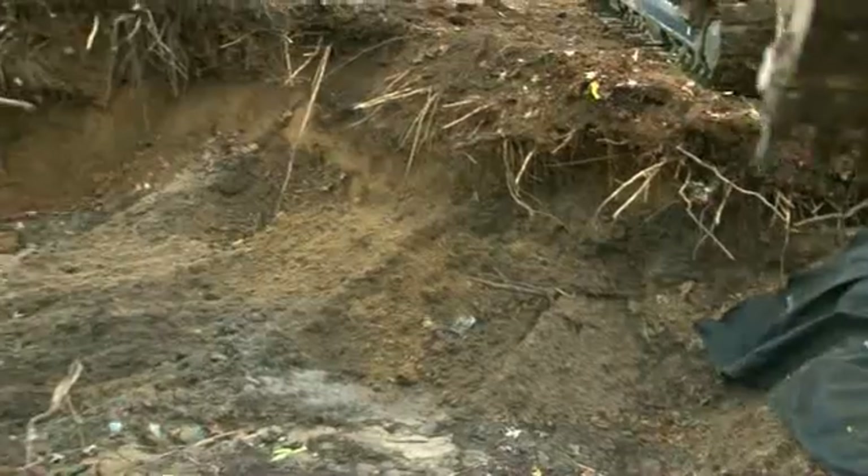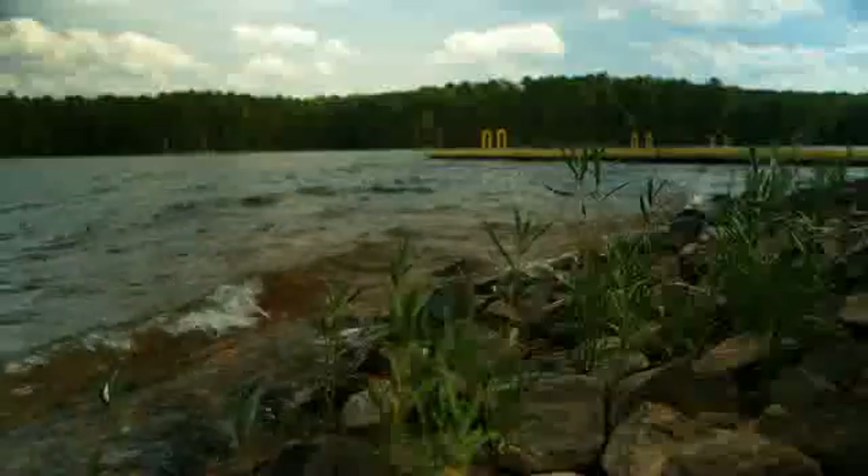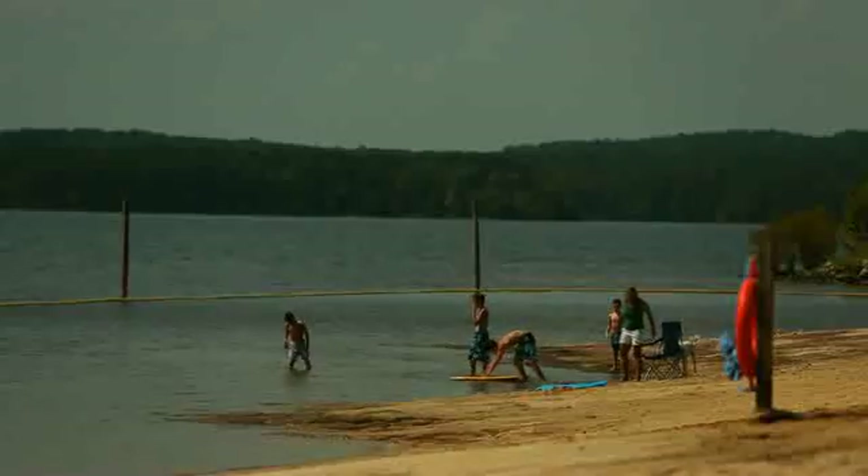High water flows have caused severe erosion and damaged stream bank vegetation, sending sediment and nutrients like nitrogen and phosphorus downstream. The pollutants flow from Third Fork Creek into Jordan Lake, an important drinking water source.